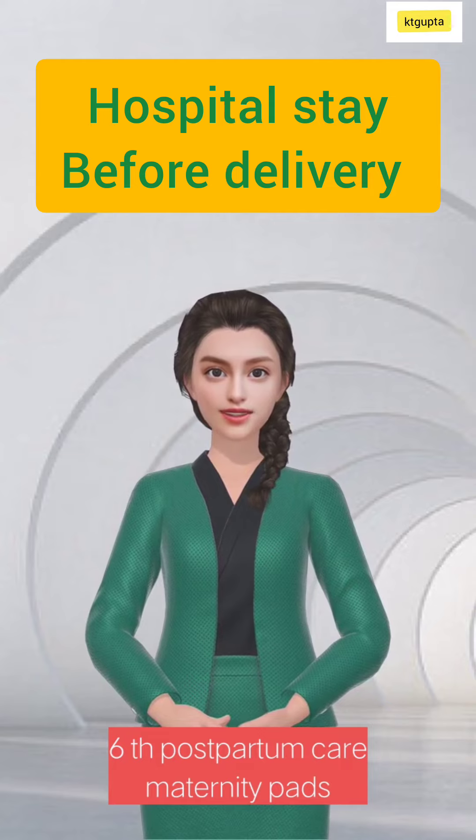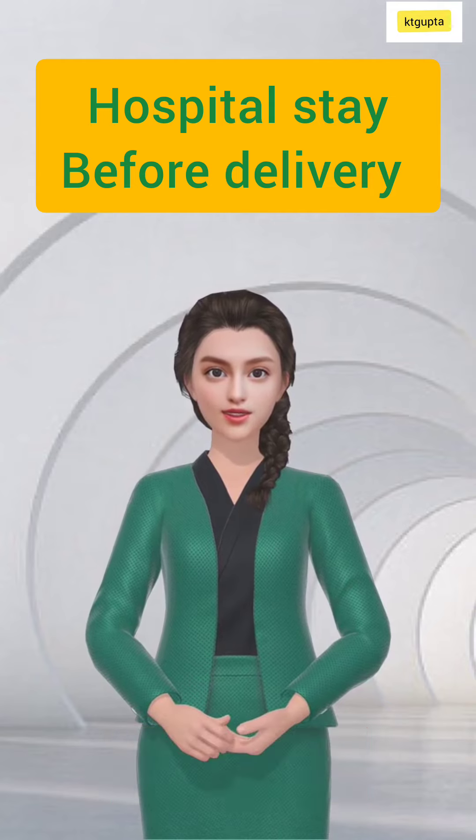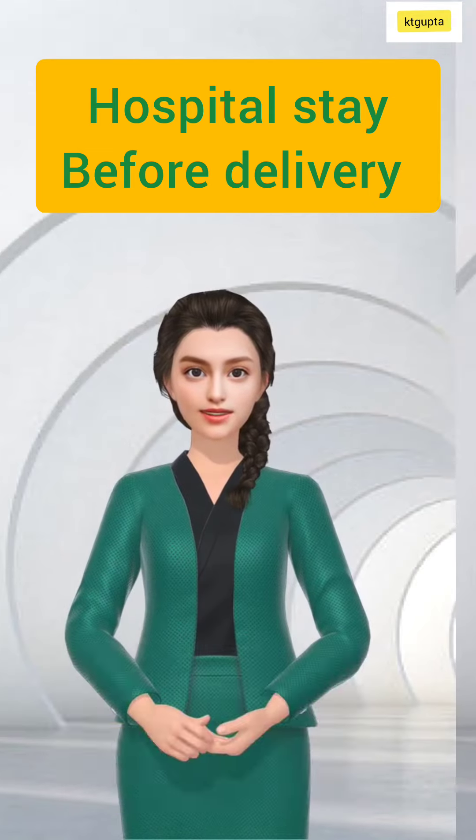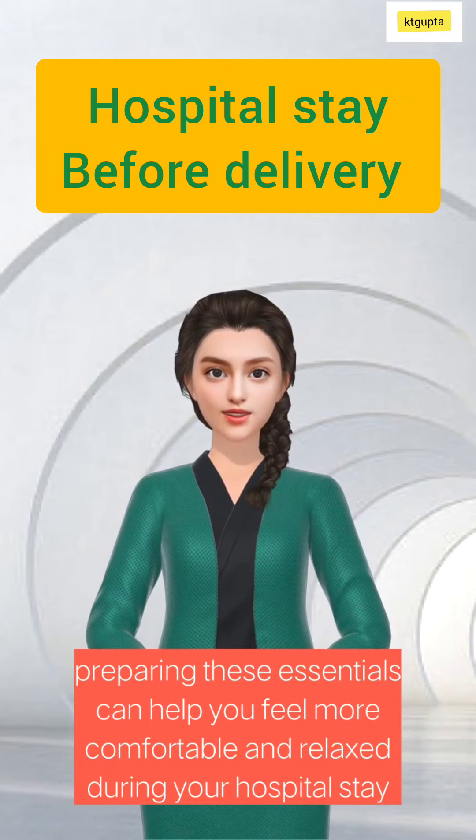Sixth, postpartum care: maternity pads, disposable underwear, and any postpartum care items you prefer. Remember to check with your hospital for any specific requirements or suggestions. Preparing these essentials can help you feel more comfortable and relaxed during your hospital stay.